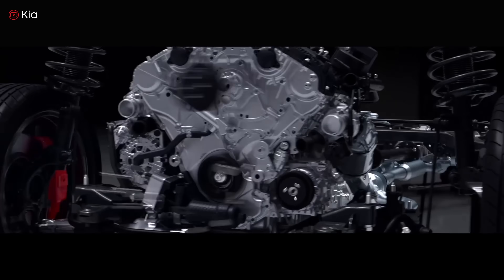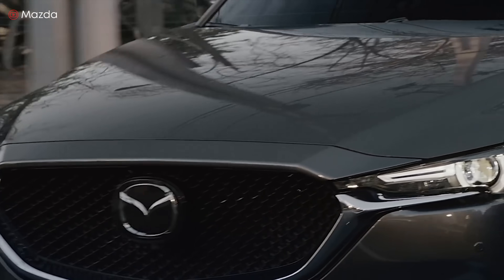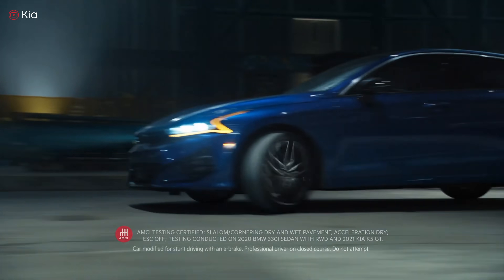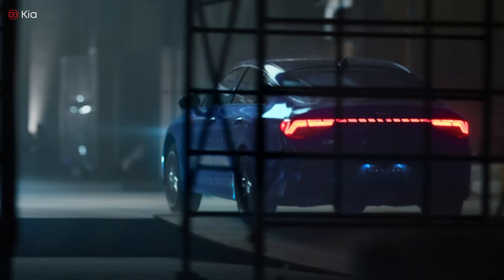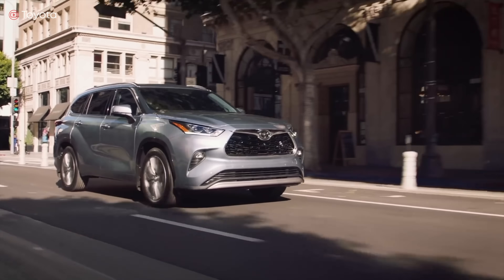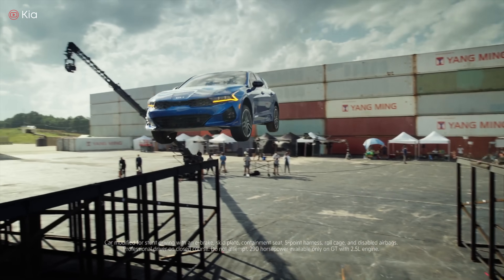So which is better — a V6 or a turbocharged inline four? First, it depends on your budget. Some people say to stay away from modern turbocharged engines because they require more parts, which means more potential things that can break. Minor maintenance costs can also be higher, since turbo engines run hotter and may require more frequent oil and spark plug changes. Secondly, it depends on your driving needs. A turbocharged inline four is more responsive in a lightweight compact car, while a V6 is much better suited if you're towing a trailer or a boat.